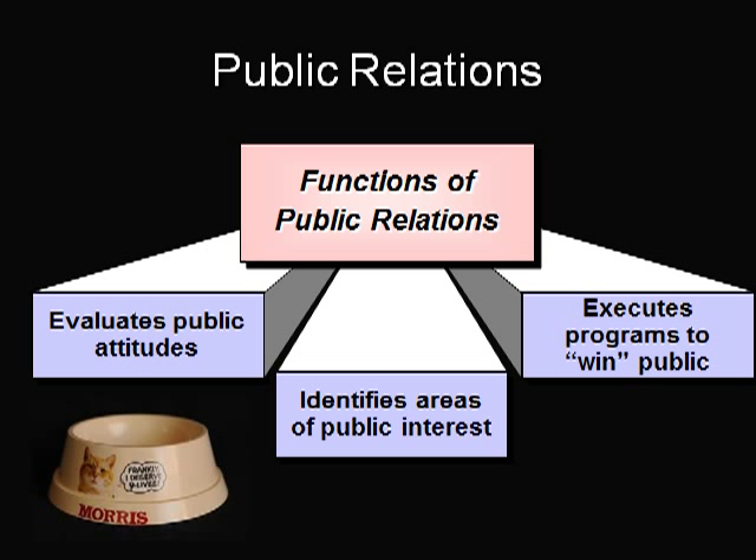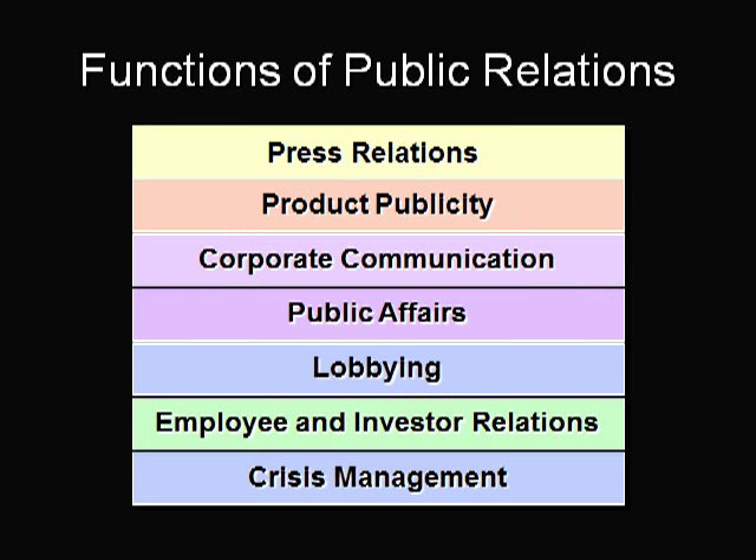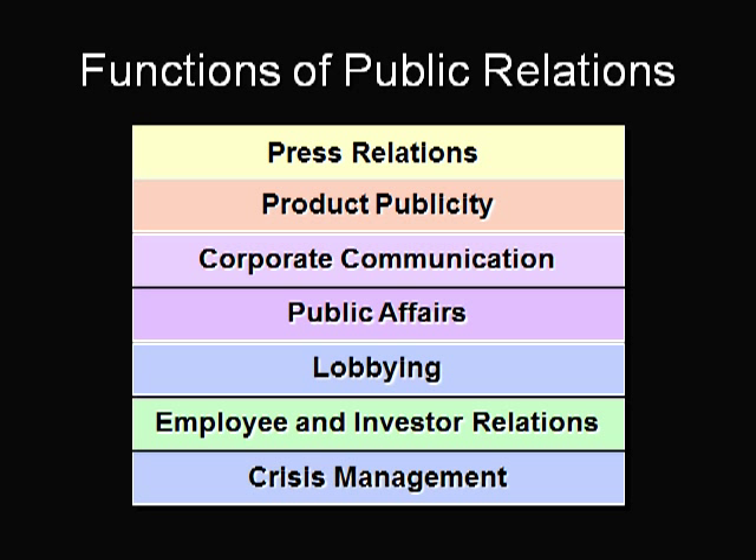Public Relations evaluates public attitudes, identifies issues that may elicit public concern, and executes programs to gain public understanding and acceptance. Publicity is the effort to capture media attention. Public Relations campaigns strive to achieve a company's positive image in the eyes of the public.